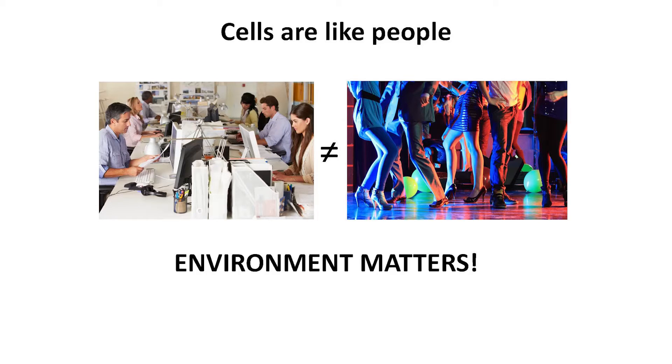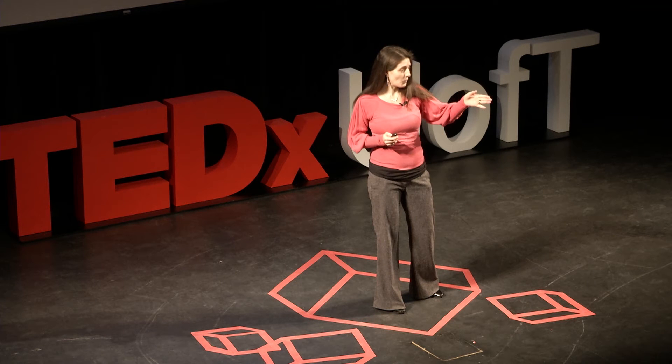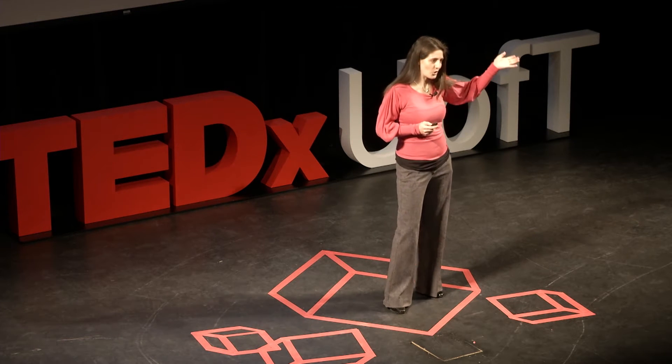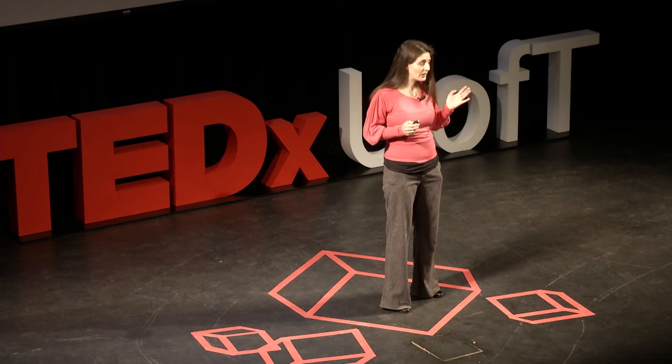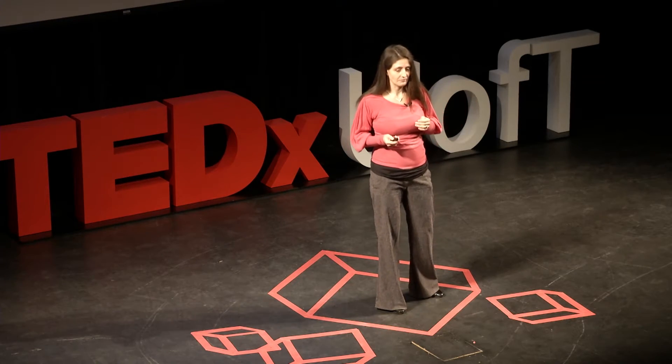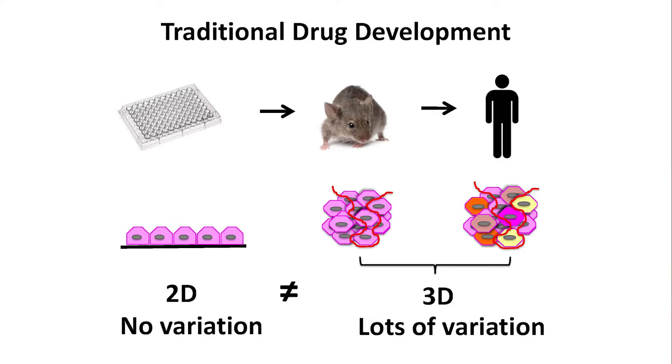The reason for this is that cells are like people — they behave differently depending on who their neighbors are and the environment that they're in. In the same way you probably behave differently at work versus in a nightclub, cells behave differently depending on their neighbors and environment. In a plastic dish, cells are in two dimensions, connecting with neighbors in 2D, and the environment is not variable — oxygen levels are the same, nutrient levels are the same, and there's very little genetic variation between the test cells.